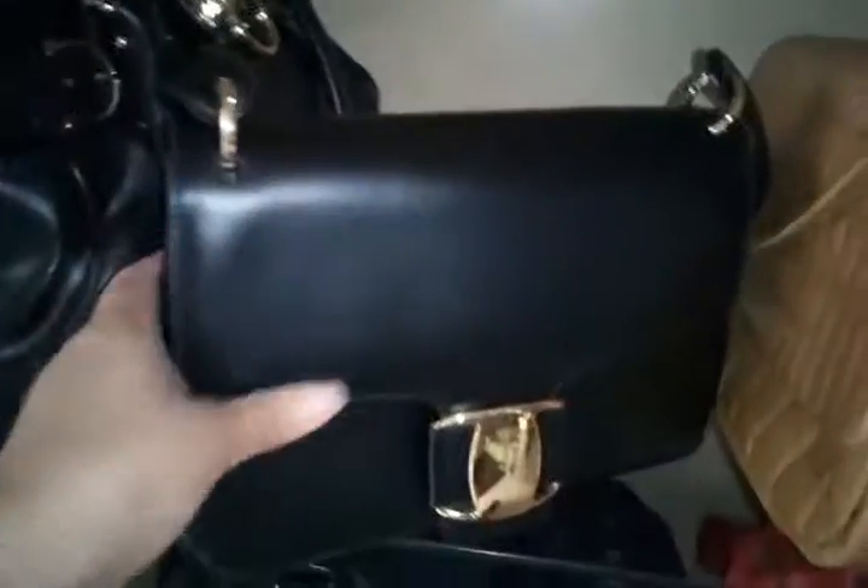This is my vintage quilted Gucci with a gunmetal chain. And this is my favorite Ferragamo — very clean, sleek, and classic. It fits a ton actually; don't be deceived by the size.